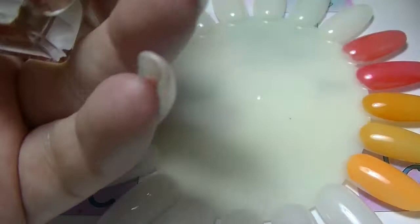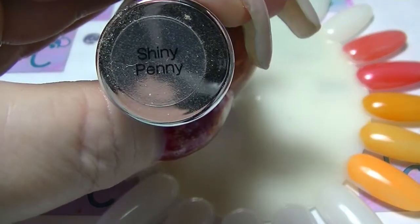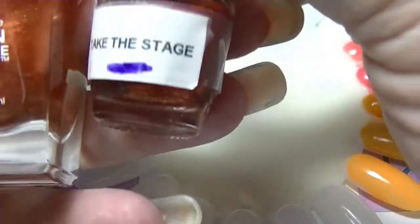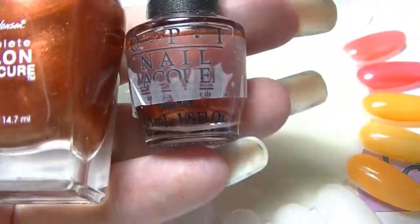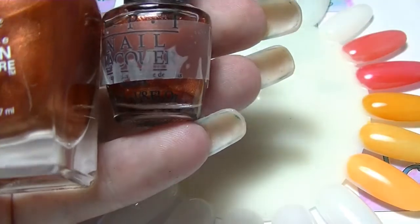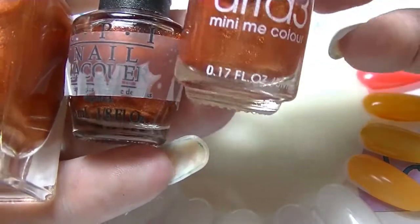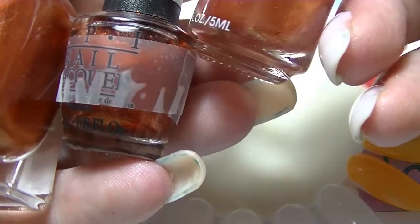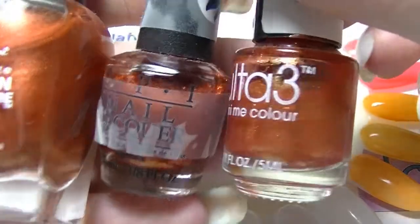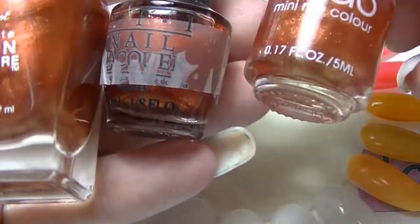The next trio: we have this one from Sally Hansen, which is Shiny Penny from the Complete Salon Manicure line; Take the Stage from OPI, which is from the Cabaret Broadway type collection; and this one from Ultra 3, which is one of my favourite brands. It doesn't actually have a name — just Mini Me Colour, which is funny because I have other Ultra 3 Minis and they all have names. This one never had a name.